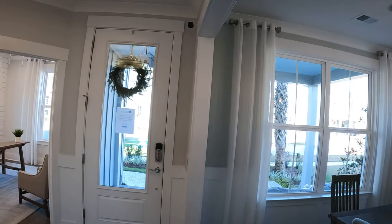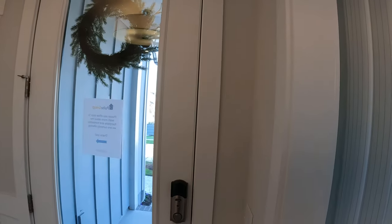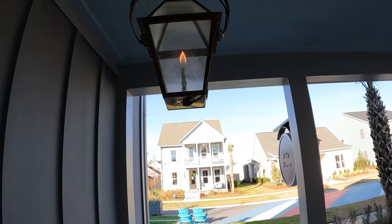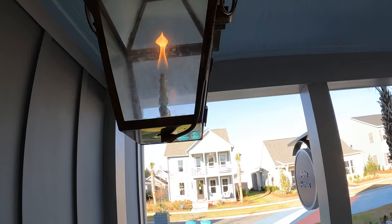If you're planning on buying a home here in Nexton and comparing all the different builders, Pulte is definitely going to be one that stands out. They have very popular floor plans, and Pulte not only sells here in Nexton, but also in Carnes Crossroad and throughout the Lowcountry. I love the gas lanterns — how cool is that?